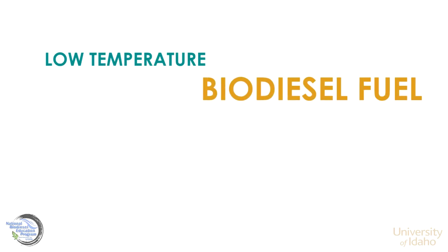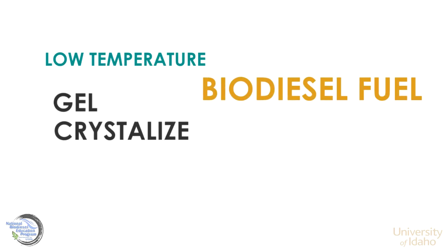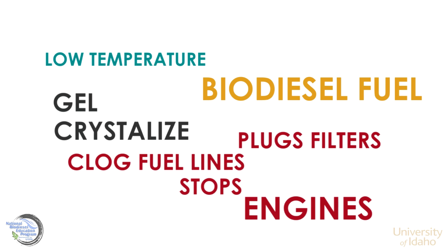In low temperatures, biodiesel fuels can gel or crystallize, causing fuel filters to plug and fuel lines to clog, which can stop engines.